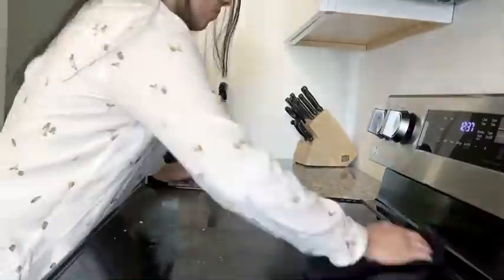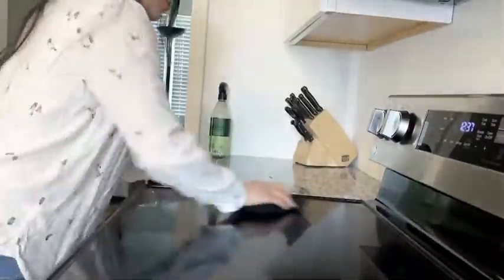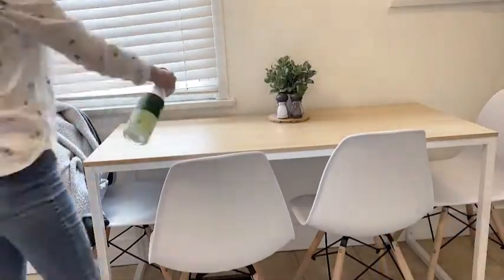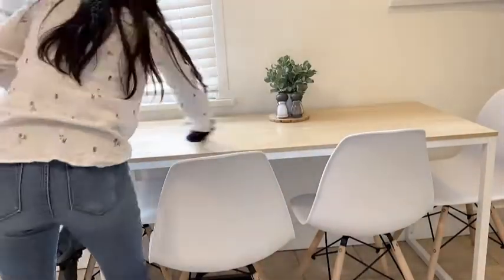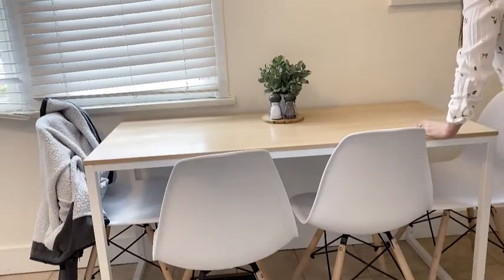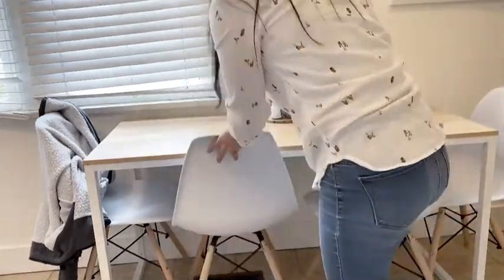Stove tops always get so grimy and gross. With this one you have to clean it in a very specific way — you have to make sure you only clean it with water, and then I'm using a specific cleaner for this glass top to really scrub off the extra stains so it looks nice. The table isn't something I have to clean super thoroughly, but I do like to spray and clean all around the chairs as that's where your bums sit.